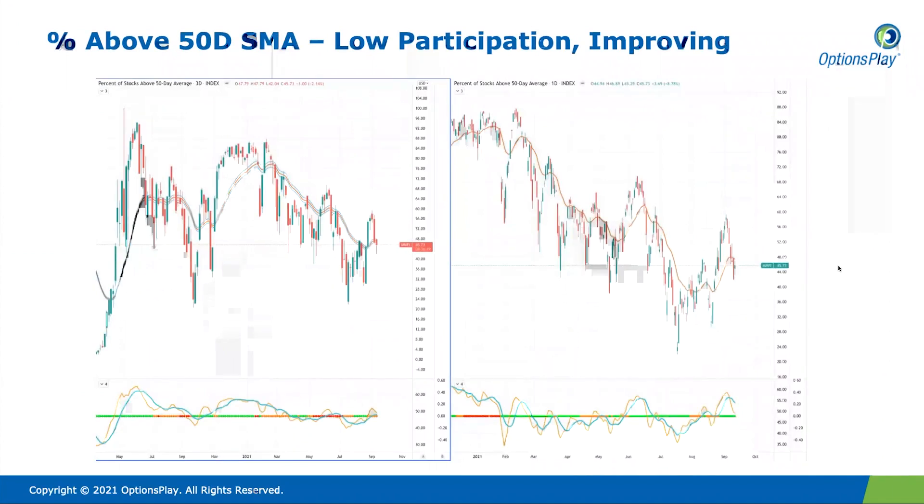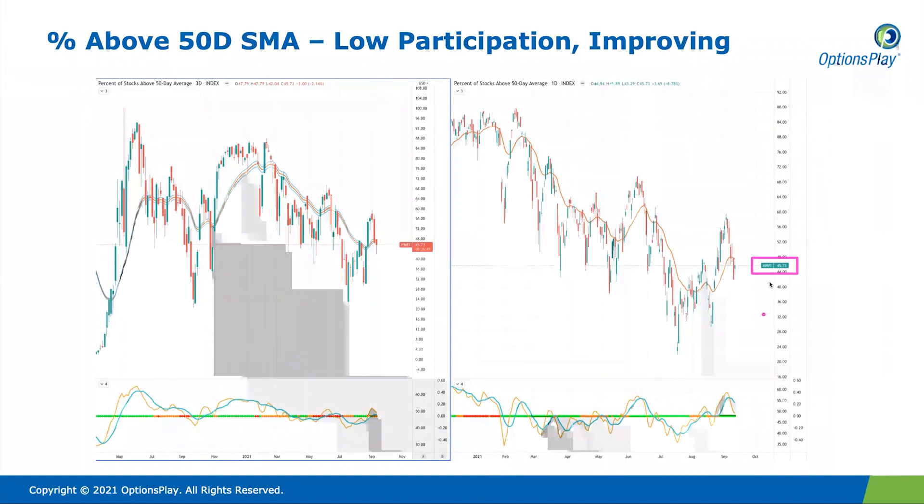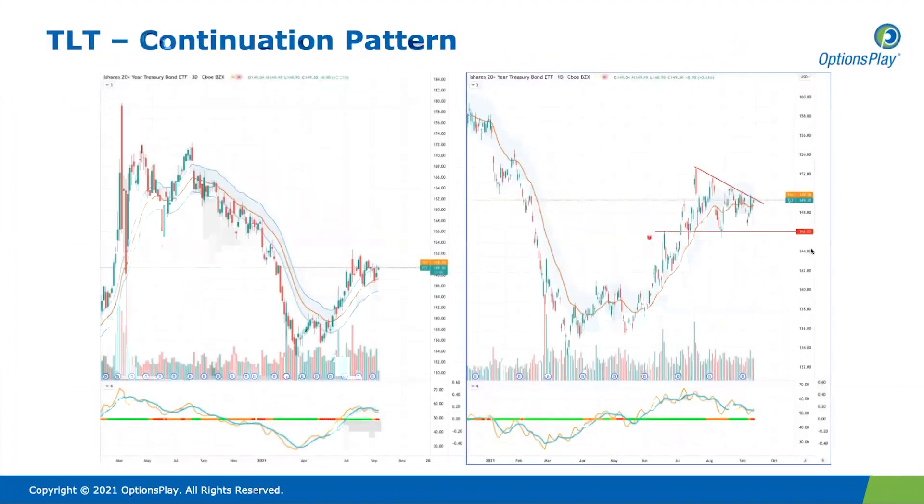When we look at the number of stocks above the 50-day moving average, it currently sits at 45%. That's a still fairly low participation rate — it is improving, but it's still a very low base, meaning we're not seeing a lot of participation in the broader markets. You still largely see the major mega-cap names dragging the markets higher while the rest of the market is really not participating in this broader move. This is still something that concerns us about the health of this bullish market.